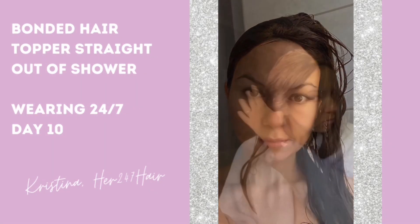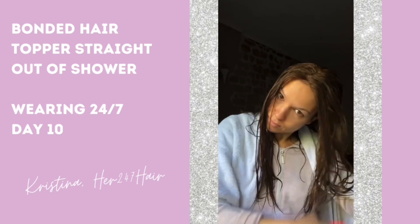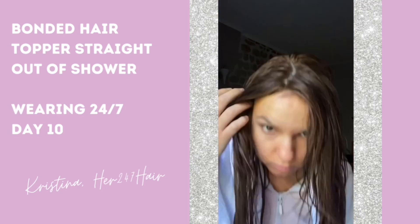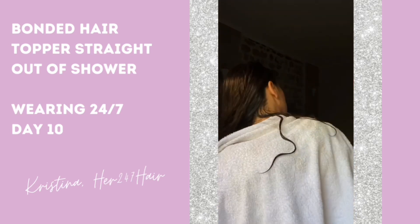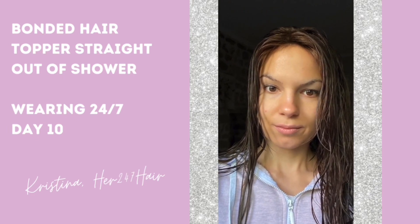This is my topper freshly washed with my hair bonded — straight out of the shower, and you can see it's still on, holding nicely. Here I'm showing how it holds strong, and here I'm combing through. Just be gentle with the combing and go from the bottom to the very top.